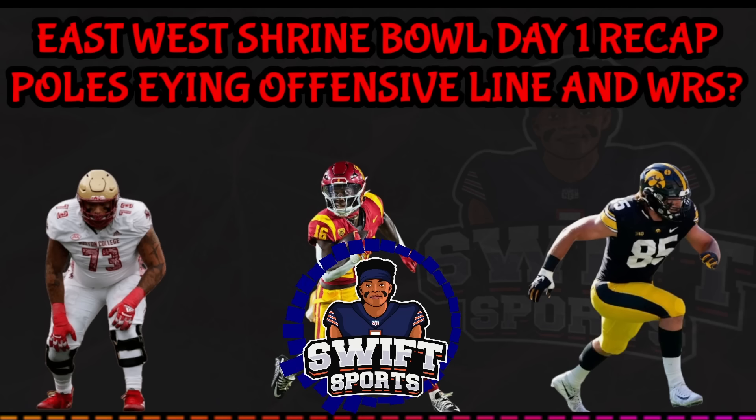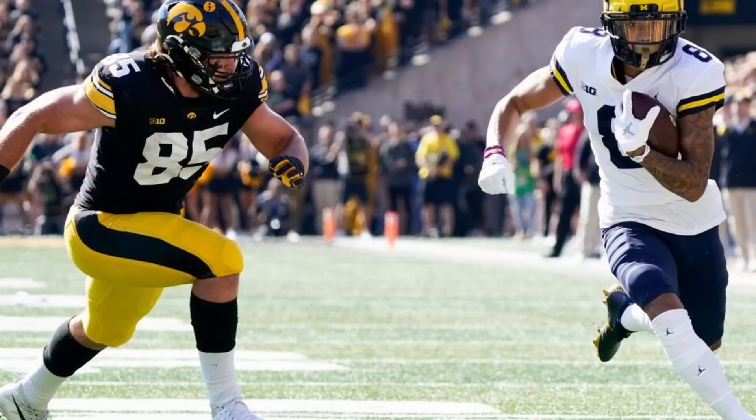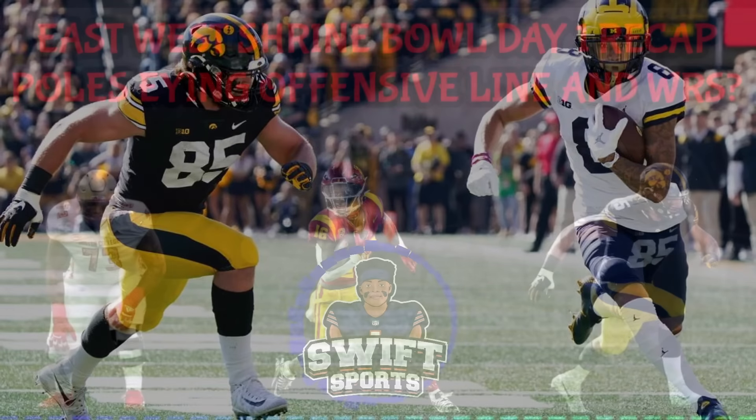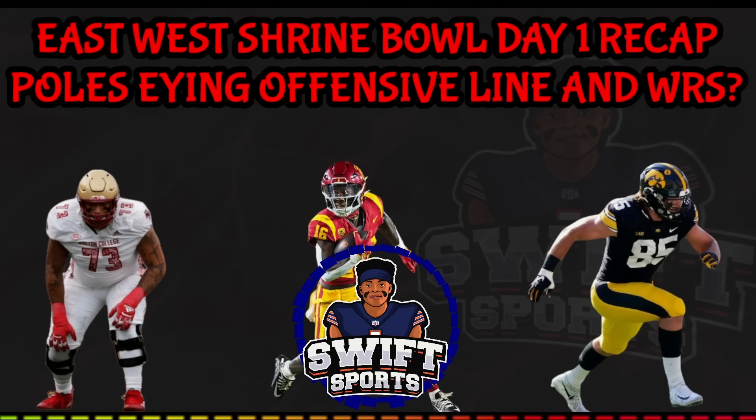On the defensive side of the ball, Iowa defensive lineman Logan Lee looked dominant all day long — he was unblockable in one-on-one drills for most of the day and he's a guy I definitely have to watch more tape on. In the secondary, cornerback Jalen Key from Alabama caught my eye with some awesome battles all day long. He impressed me in one-on-one drills and stood out as the best defensive back on the field on day one.